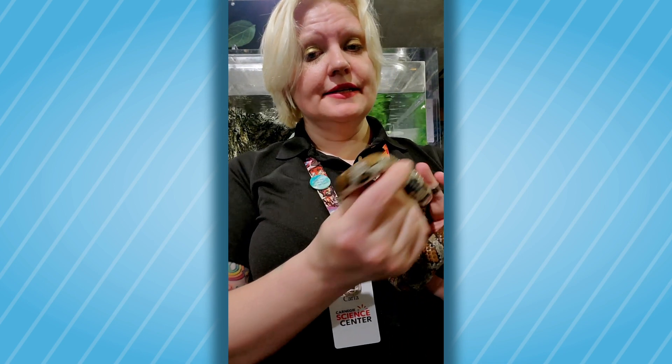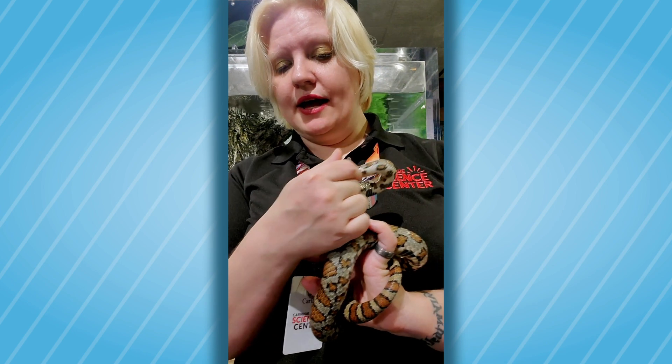When you get a chance to come back to the Science Center, I encourage you to take a look at our Eastern Milk Snake, and if you have any questions, be sure to ask our staff that's on hand.